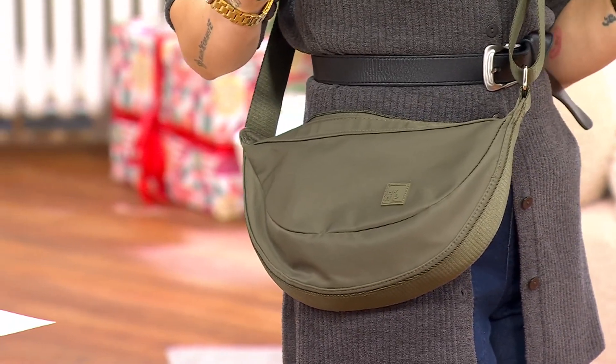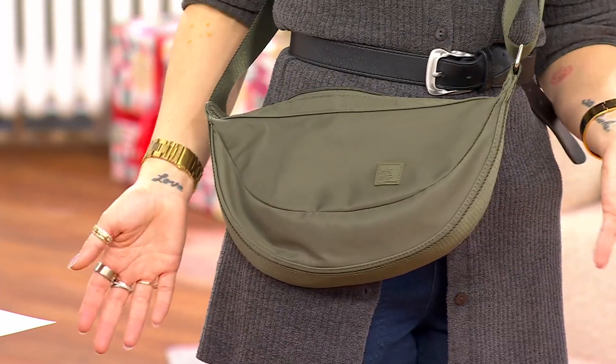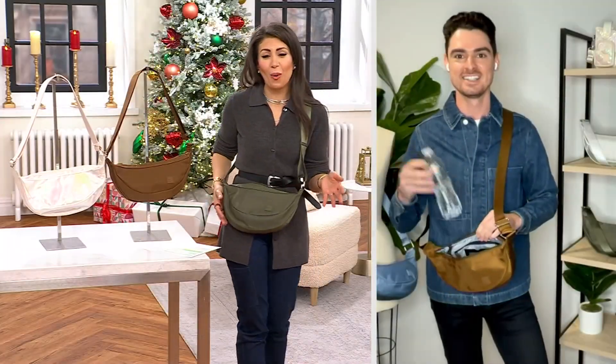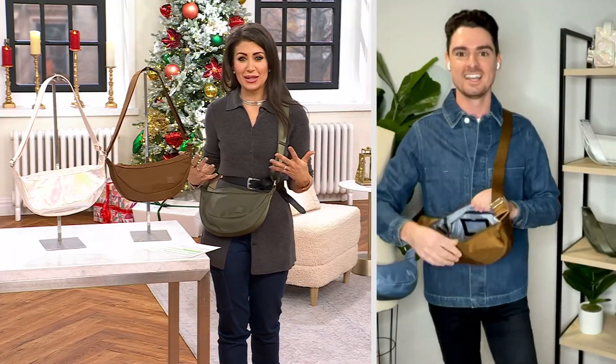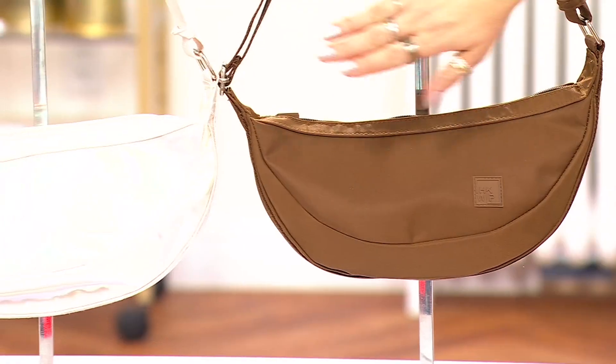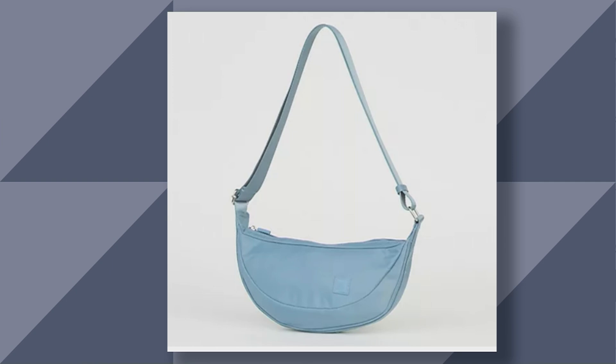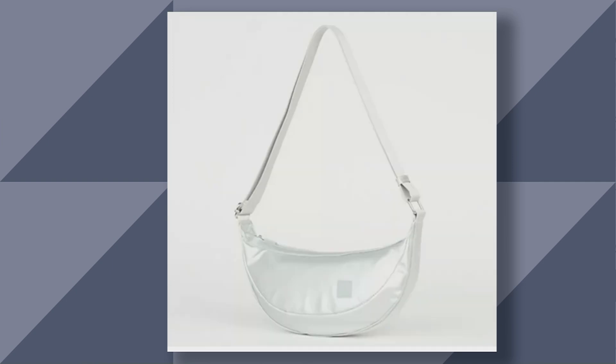Giftable under $50 — $47.99. A perfect gift! Who wouldn't freak out if they opened this on Christmas morning? This is military olive — full-size water bottle fits right in. Military olive, mocha, this beautiful iridescent shimmer, and then on QVC.com: metallic black, faded indigo, and metallic silver. $16 with any major credit card or debit card gets this beautiful bag home today.